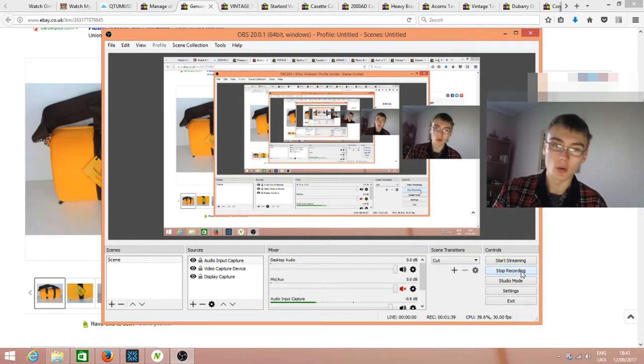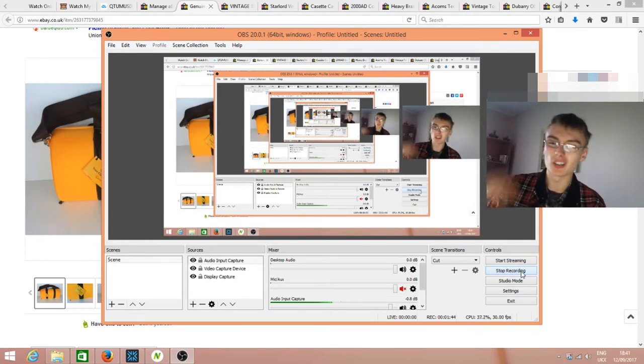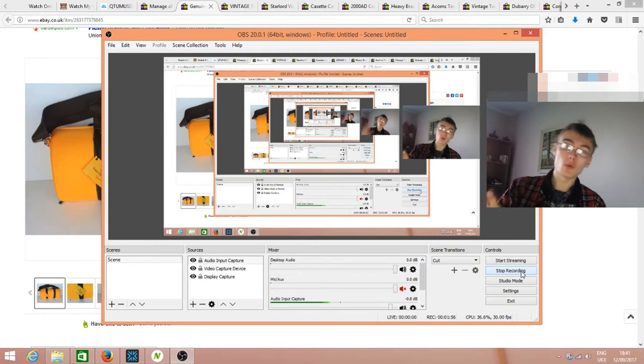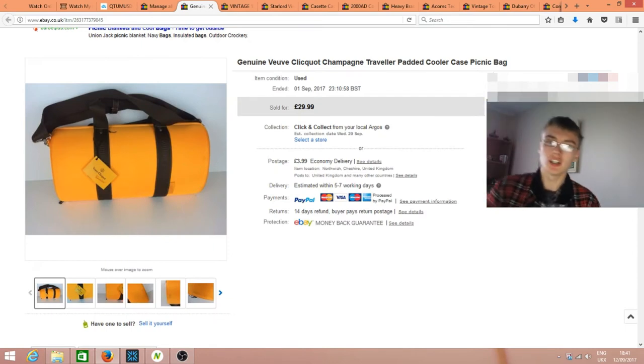I have thrown a few higher value items in there as well just to keep things interesting and throw up a surprising sale every now and then. I won't ramble anymore — we've got quite a lot to get through but I'm just going to go through nice and slow.